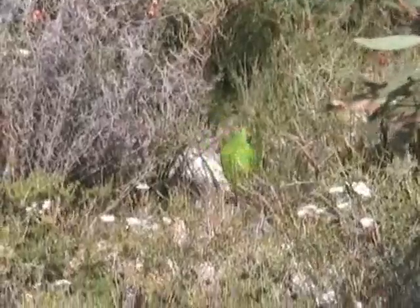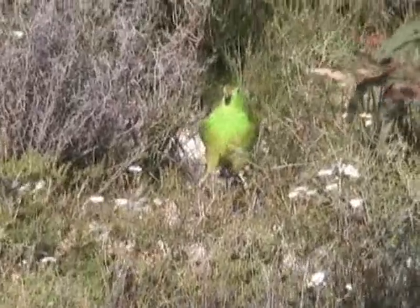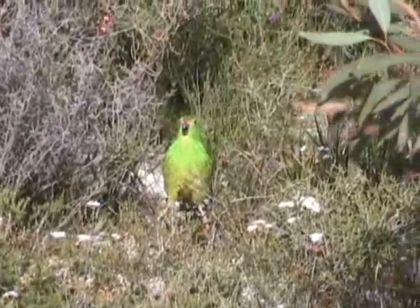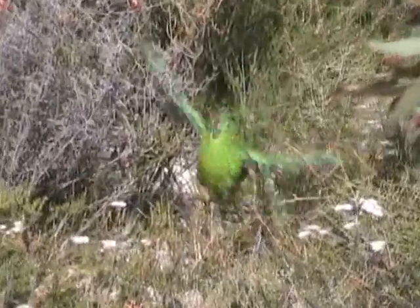Did you see that? Perhaps you missed it — let's watch again. Singing, responding to our playback, then bursting into the air and flying straight at the camera. And here we have him poking his eye up over the plant, keeping a watchful eye on me and where I am.